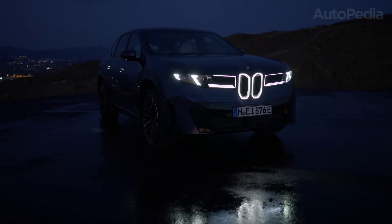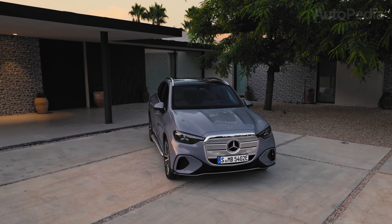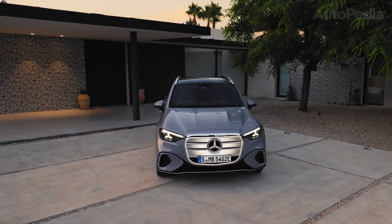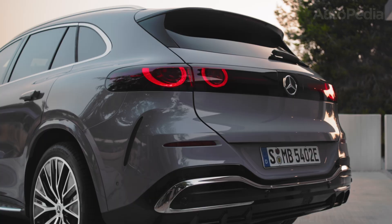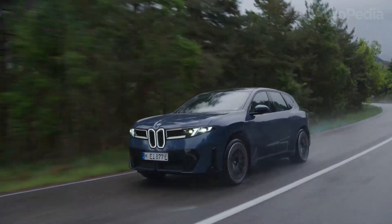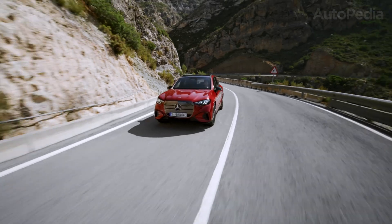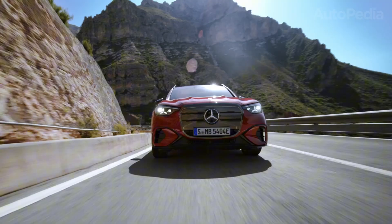Have you ever wondered what the future of the premium electric SUV truly looks like? Forget what you think you know about speed, technology, luxury, or even legacy, because two German titans are about to rewrite the rules for everyone else. Today on Autopedia, we're diving deep into a clash that electrifies — literally — the industry to its core.